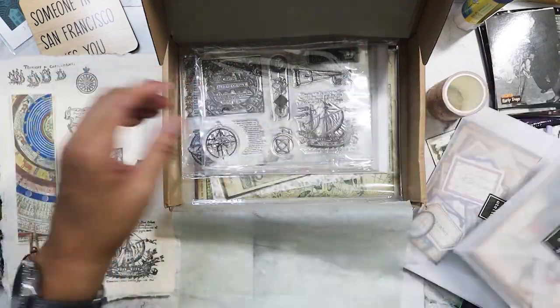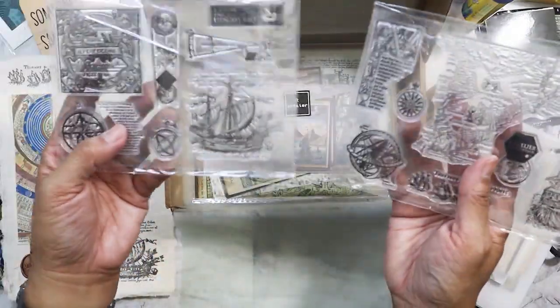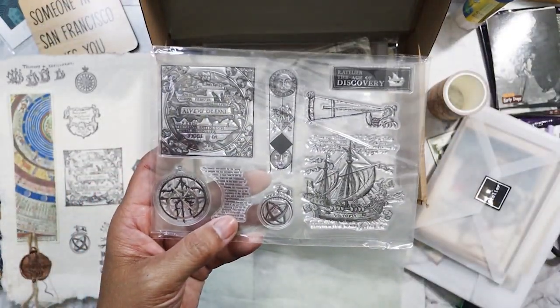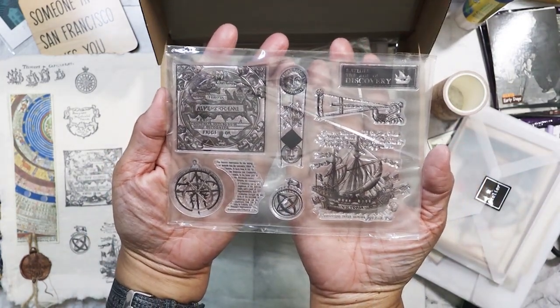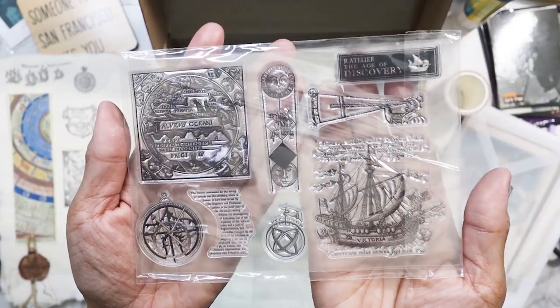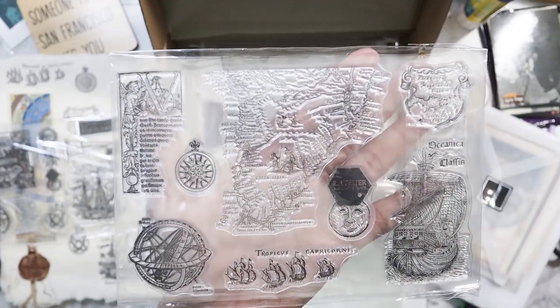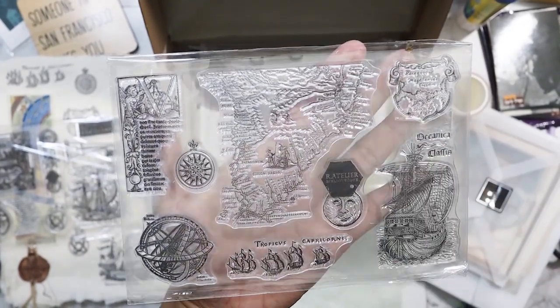So we've got that one and we've got that — wow, she included two clear stamps. That's pretty good. So let's do the first one here — it's really nice. I'll get closer, hopefully it'll be in focus. And then this one — I like the map here. It's really nice.